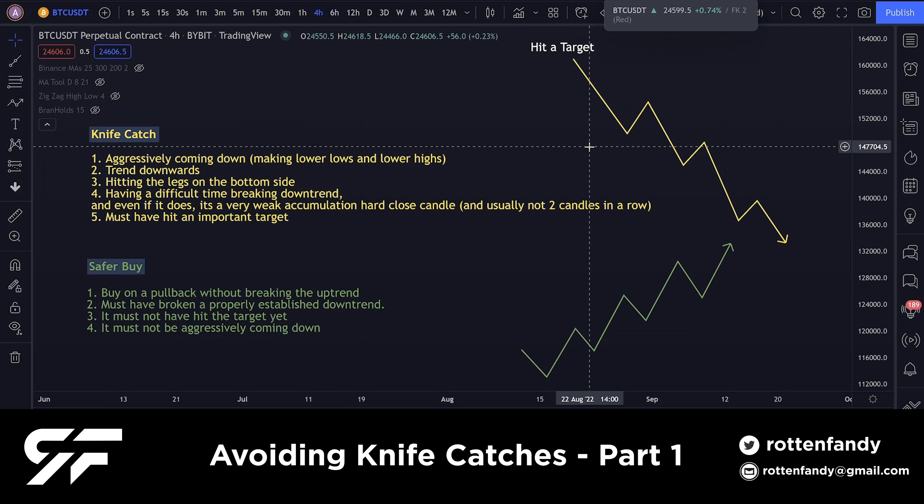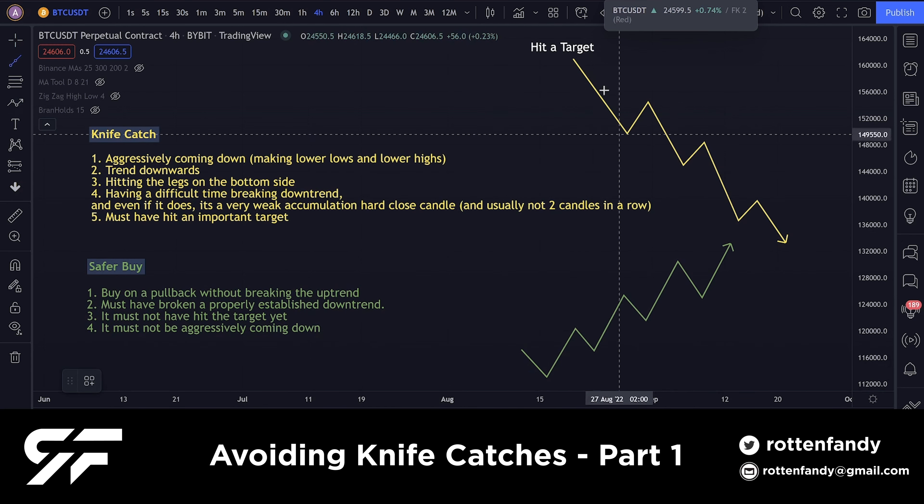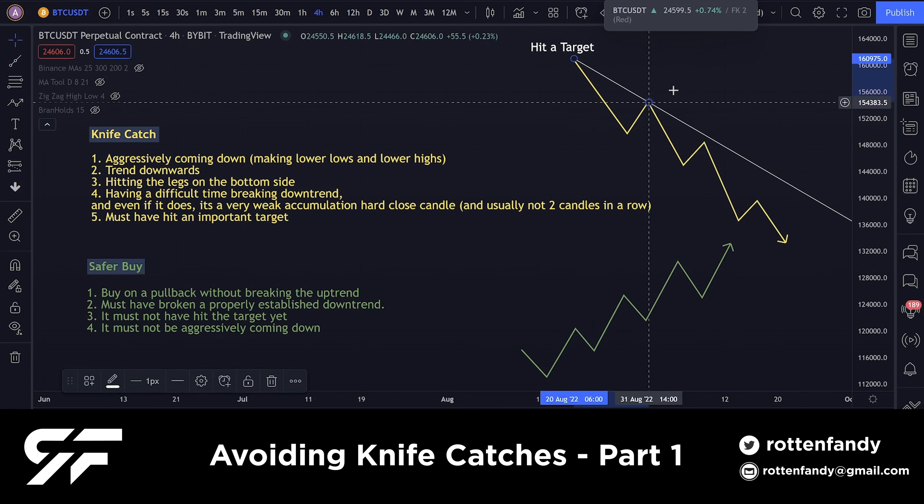First, you don't want to catch a move that is aggressively coming down — constantly making lower lows and lower highs. You don't want something that is obviously trending downwards. If it's aggressively coming down, it will constantly be breaking the legs it created while moving up. When something is coming down it'll be undoing all that upside work — that's a downtrend.